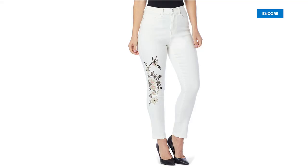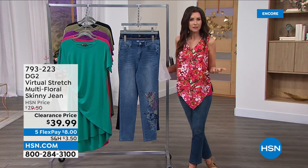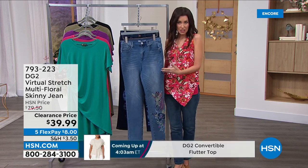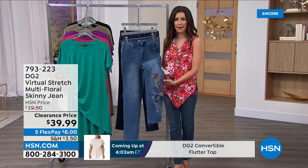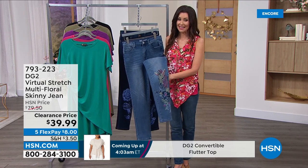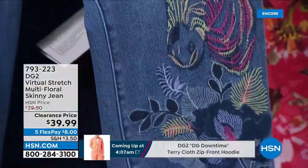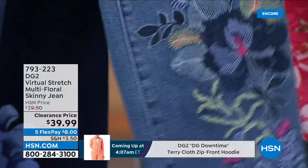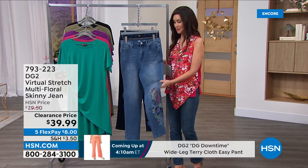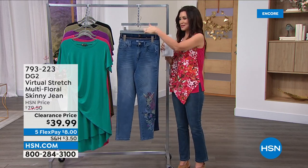If you're in the mood for a real work of art, that's what you've got here for $39.99. Diane's jeans that are embellished — if you've got embroidery or embellishment, they always start at $79. These were $79.50, they are 50% off. Look at that exquisite embroidery — and that's true embroidery. Today you get these in the virtual stretch, which means you can size down, for $39.99.